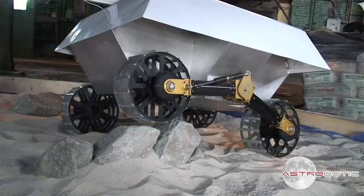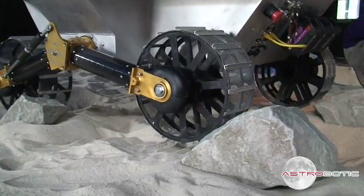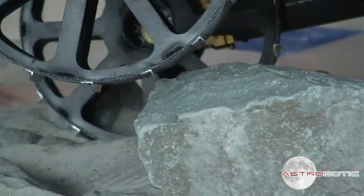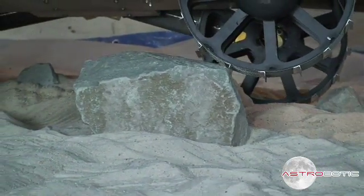For the obstacle test, we are trying different scenarios to see what the rover's capabilities are. What is the maximum obstacle that we can surmount successfully? Where do we get hung up? It's been a way to sort of prove out the rover's locomotion system on Earth before ever sending it to the moon. How does the rover's mobility system handle in a mock-up lunar terrain?